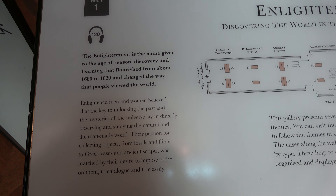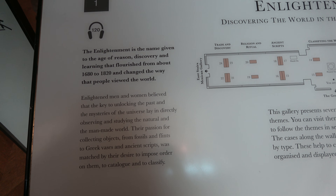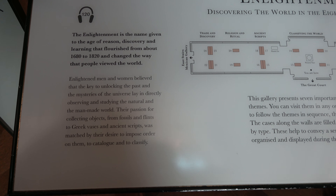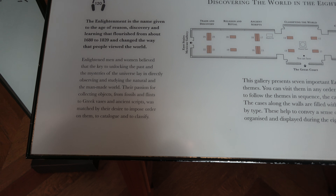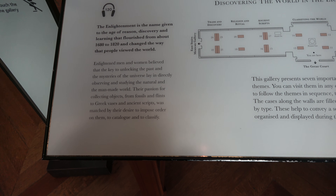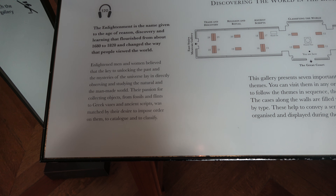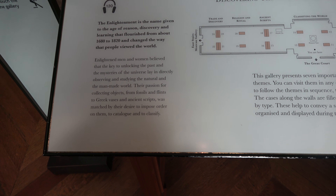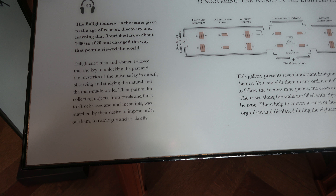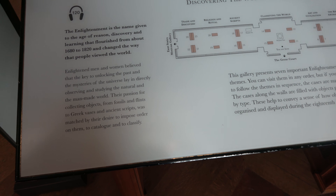The Enlightenment is the name given to the age of reason, discovery, learning, and flourish from the 1680s to 1820. It changed the way that people view the world. Enlightened men and women believed that the key to unlocking the past, the message of the universe, lay in directly observing and studying the natural and man-made world. Their passion for collecting objects — from fossils and flints to Greek vases and ancient scripts — was matched by their desire to impose order on them, to catalog and to classify.